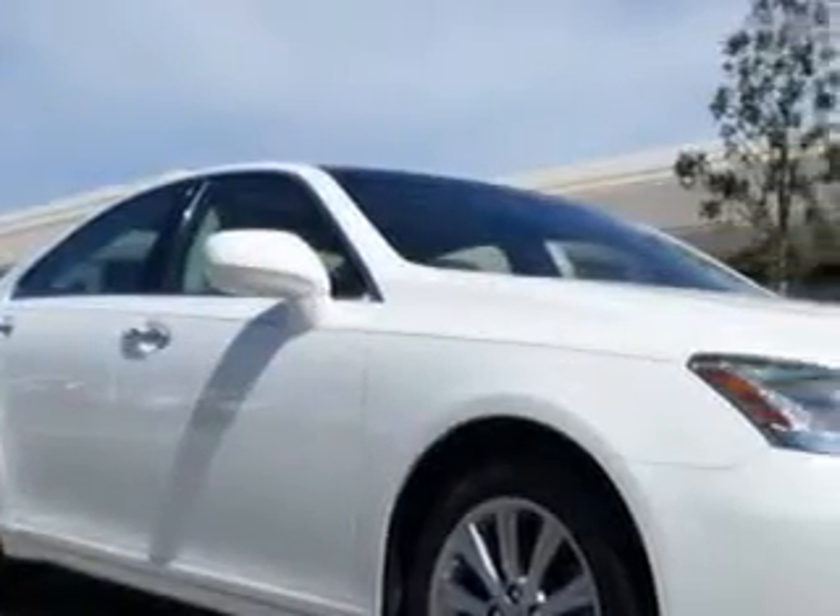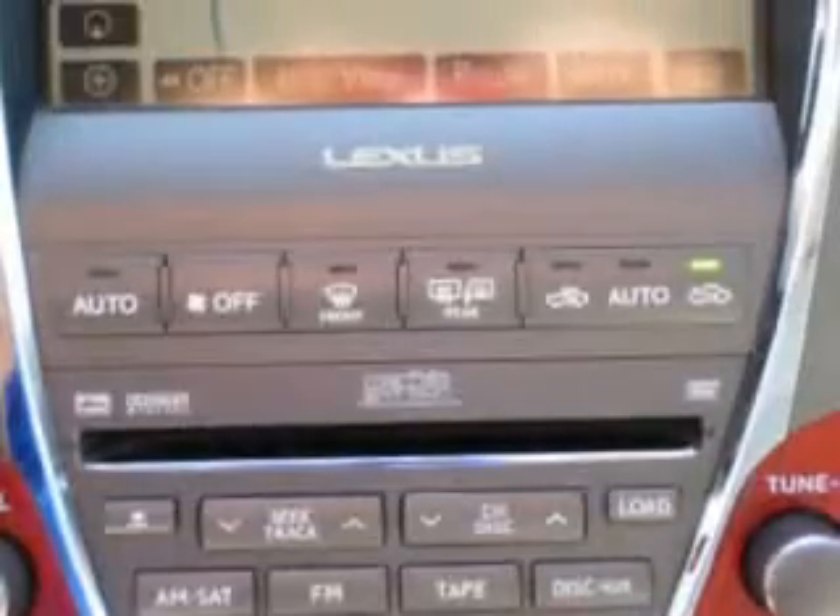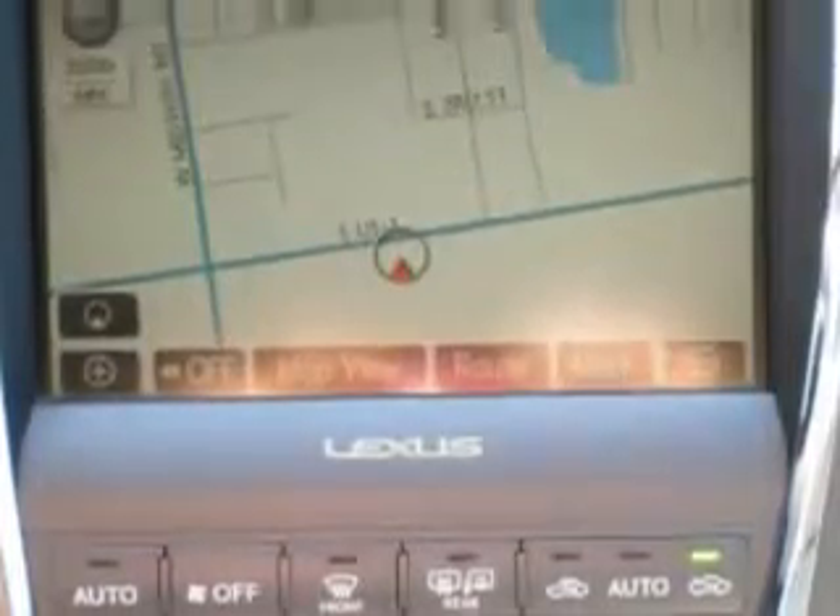Check out this crystal white 2007 Lexus ES350 Sedan, equipped with a 6-cylinder engine and an automatic transmission. Enjoy an impressive 27 miles to the gallon on this great car.